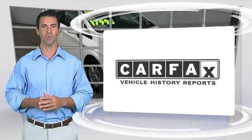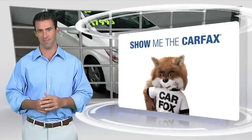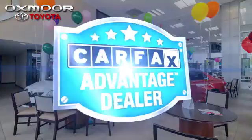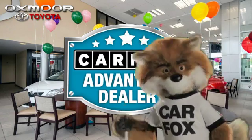Here's another high-quality vehicle with the Carfax Vehicle History Report. Be sure to find a complimentary copy of this report online or contact the dealership. This vehicle qualifies for the Carfax Buy Back Guarantee. Just say, show me the Carfax at Oxmoor Toyota, a Carfax Advantage dealer.